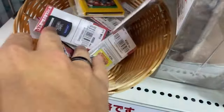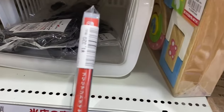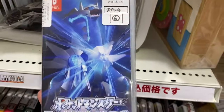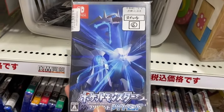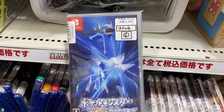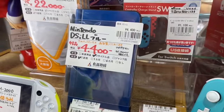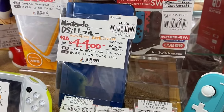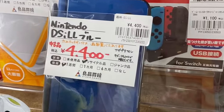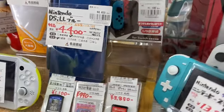I was going through some Switch games — Pokemon Brilliant Diamond for 1320 yen, roughly 10 USD. You guys can let me know if I should buy it. Actually, I might just pick this up because it's not that expensive. Also, let me know if 4400 yen — about 38 USD — is a good deal for a DSi XL Blue.